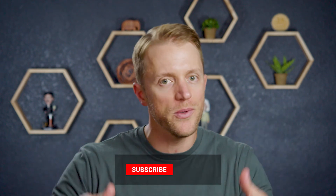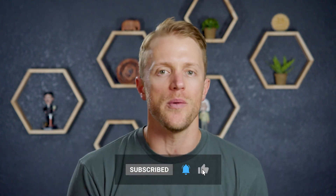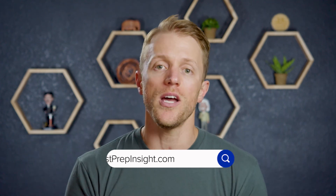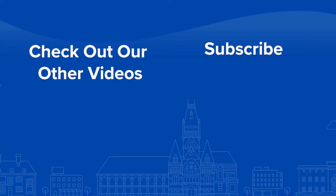And that's all I've got for you. I hope this video was helpful. If so, make sure to return the favor by subscribing to our channel, liking this video, and dropping us a quick comment below. If you want to see that full detailed written review, just hop on over to our website testprepinsight.com, or check out the rest of the videos on our YouTube channel. But as always, thanks for watching, best of luck, and I'll see you in the next one. Bye.